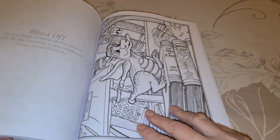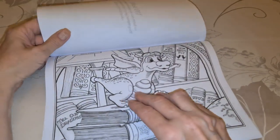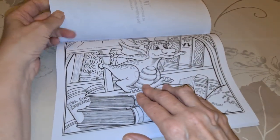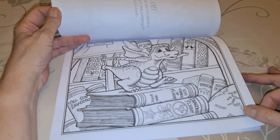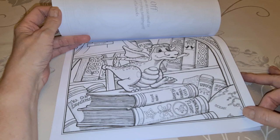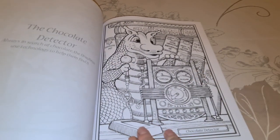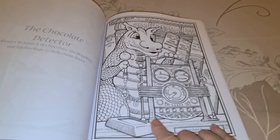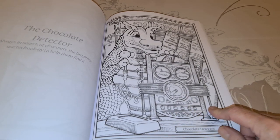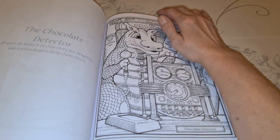Blast off! Teacup dragons — no, these are different dragons, these are not Dagmar. They're different ones — teacup dragons. He's introducing some different dragons. The Chocolate Detector — they've got a machine made to detect the chocolate. Cocoa, sugar. Always in search of chocolate — the dragons use technology to help them find it.